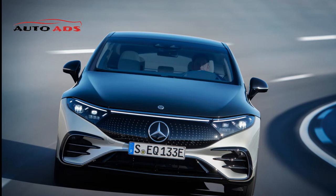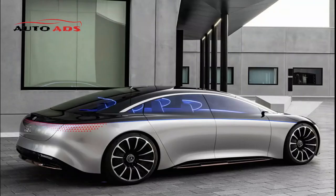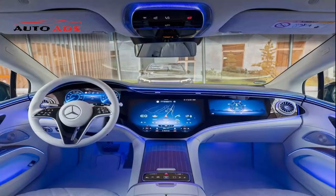Mercedes EQS 450+: this version is equipped with an electric motor drawing power from a 108 kWh battery, generating 329 horsepower and 568 Nm of torque transmitted to the rear wheels. It accelerates from 0 to 100 km/h in 6.2 seconds to a maximum speed of 210 km/h. According to Mercedes, the range on a single electric charge is approximately 785 kilometers.